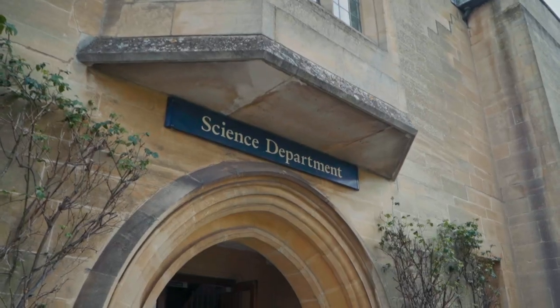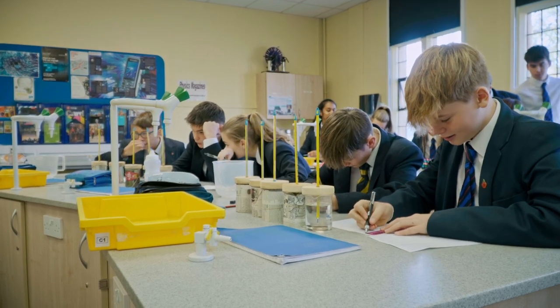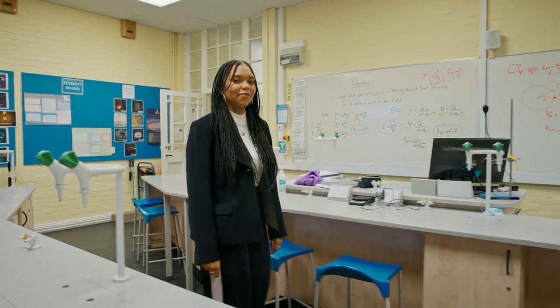Biology, Chemistry and Physics are taught here in the science department. These classes are always fascinating, with hands-on experiments and live demonstrations.